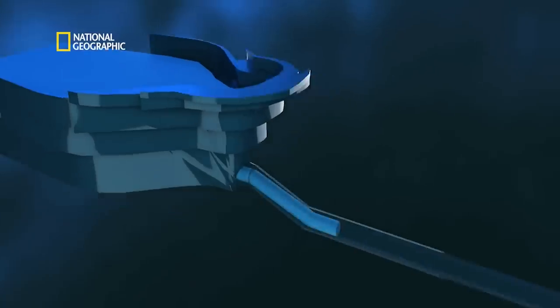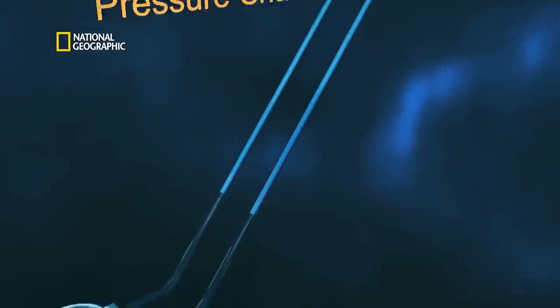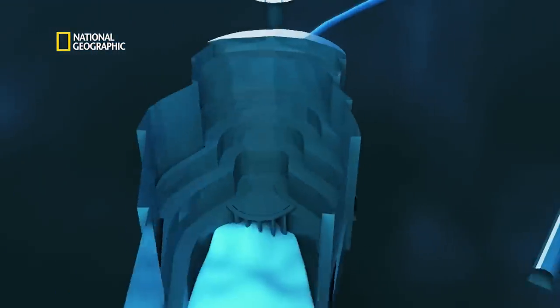In pump storage, when the power demand is more, water from the upper reservoir is taken through tunnels and comes down. Due to the kinetic energy of water, the turbines are charged and that produces electricity, and the water comes to the lowermost reservoir. In the off-peak period, when there is no excess power in the grid, the same power is used to re-pump the water from the lower reservoir to the upper reservoir.